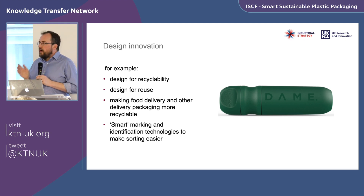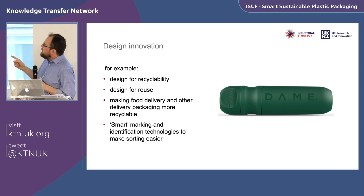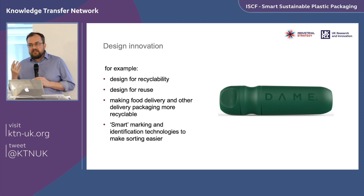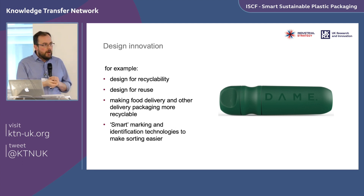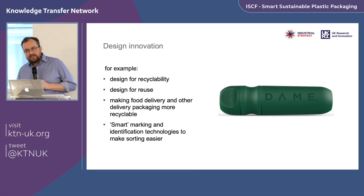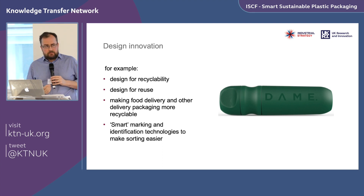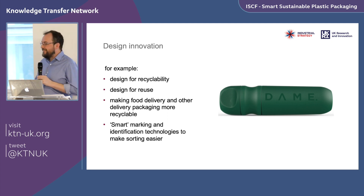There's no strict rule that projects must fit neatly into one theme — many will have elements across all four. Another example, not one we funded but one we're now working with: a reusable tampon applicator, which was a design-led exercise to design out a currently single-use disposable product. That's doing very well. At demonstrator level, you'd be looking to test a new design with extensive market feedback rather than simply developing one in isolation.